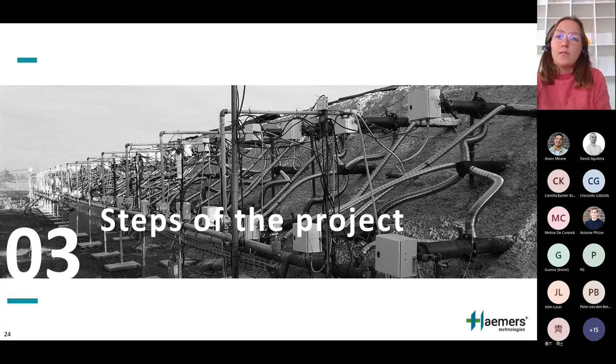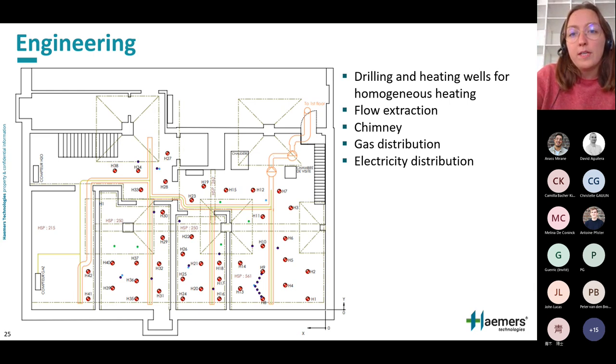Now let's look at all the steps of a remediation project. Once the project is launched, remediation can be completed in a few months. First is the engineering phase, which can take some time as it depends on suppliers. We must define all the drilling points for the heating system while accounting for the building foundations, define how to install the extraction of the combustion gas and the external chimney, and ensure a continuous supply of gas and electricity to all the burners.